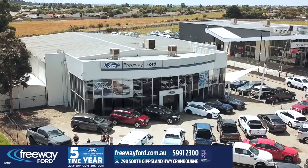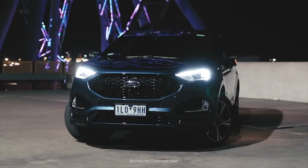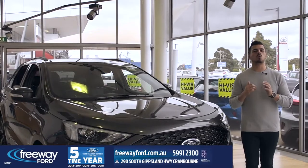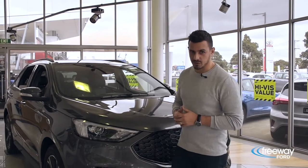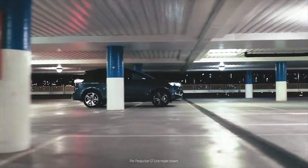Hi guys, Nanda here at Freeway Ford. Today we're igniting our sporty side with the Ford Endura ST Line. This top-of-the-line model is a well-equipped yet economical large five-seat SUV that can tow and carry a lot of stuff, all while being enjoyable to drive.